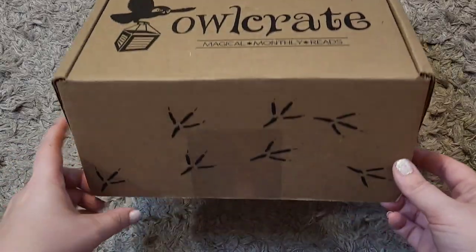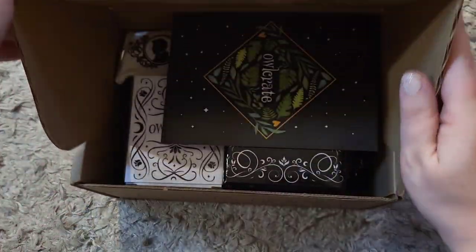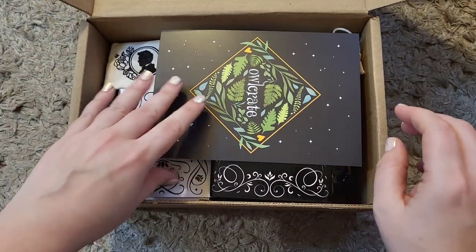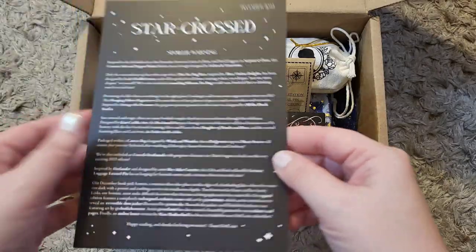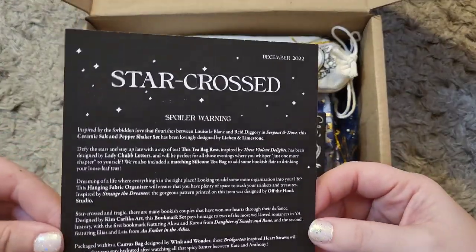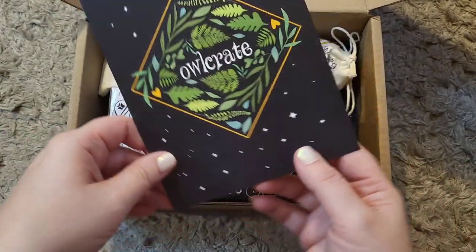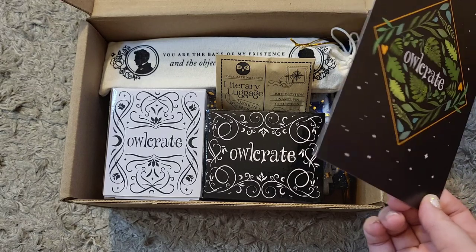Alright, let's open this up and see what is inside. Not a lot of packaging in this box. Our theme for December is Star-Crossed. I'm assuming star-crossed lovers, but let's see.